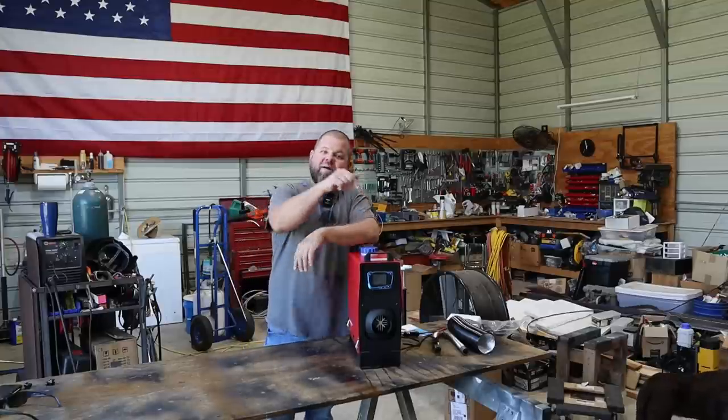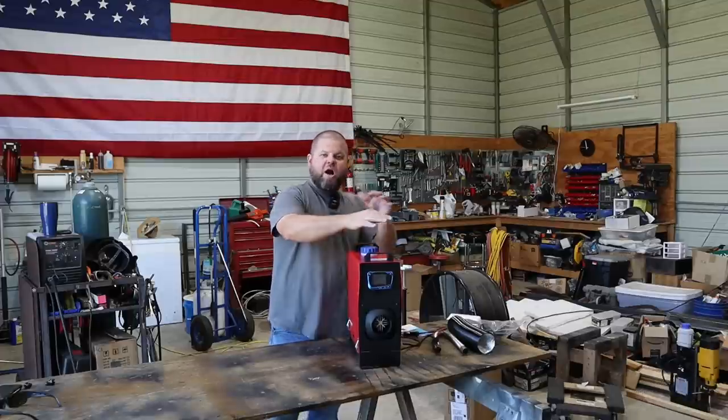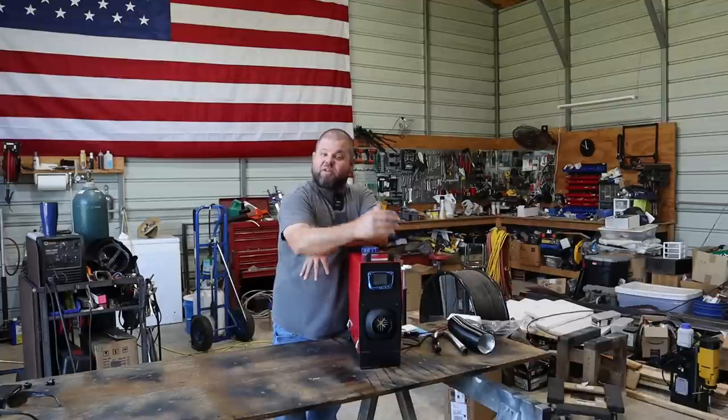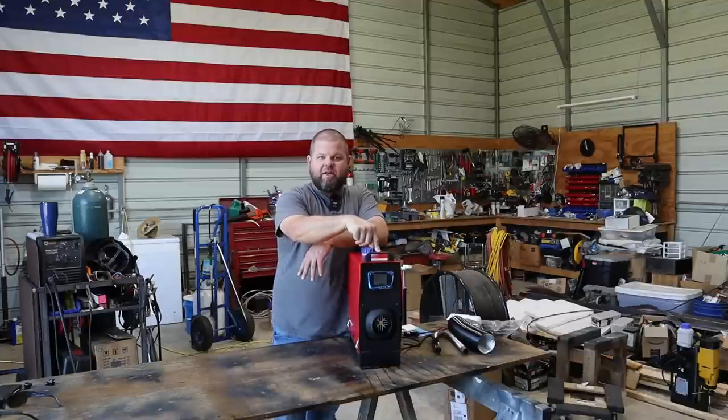Welcome back everyone, we have something pretty cool to show off today. I was stumbling on a website the other day where I routinely look for things to make new content. I'm looking for tools and I stumble across this guy right here - it says it is a diesel heater.